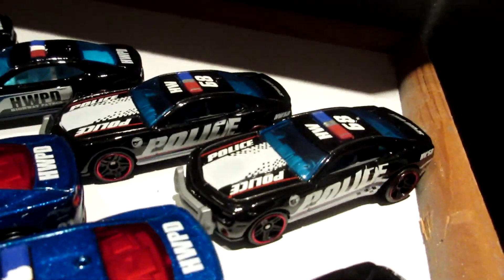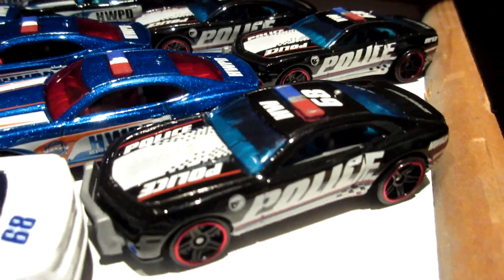And a few black ones - I have three of the 2013 Treasure Hunt, and a few from 2018 and 2016.